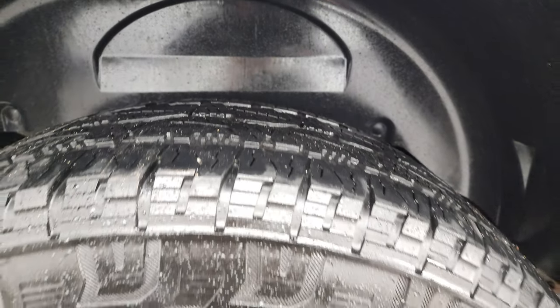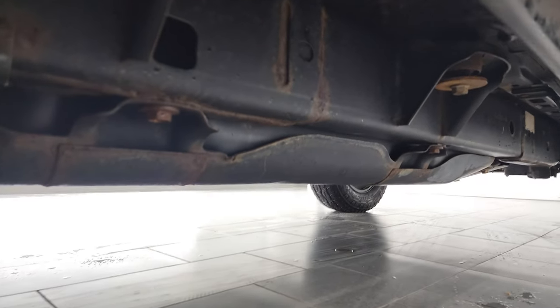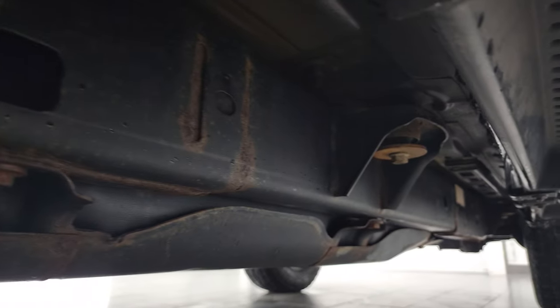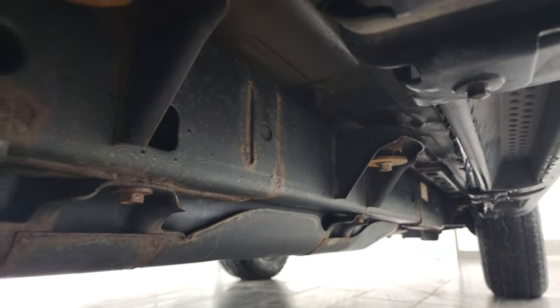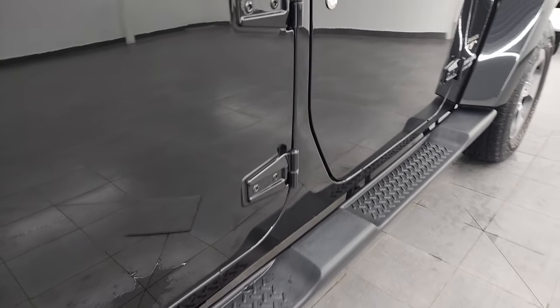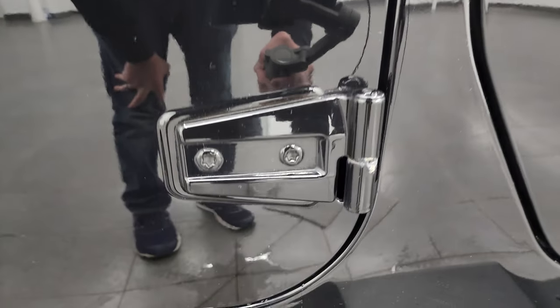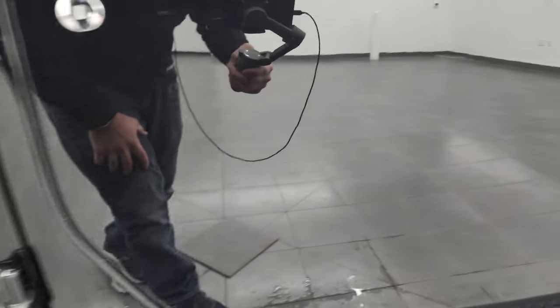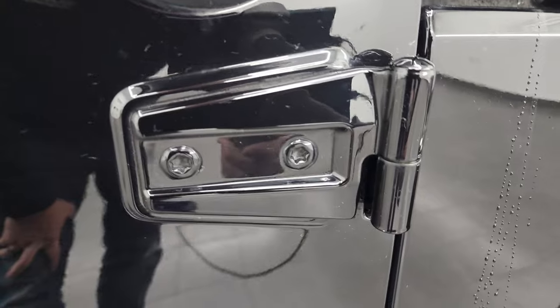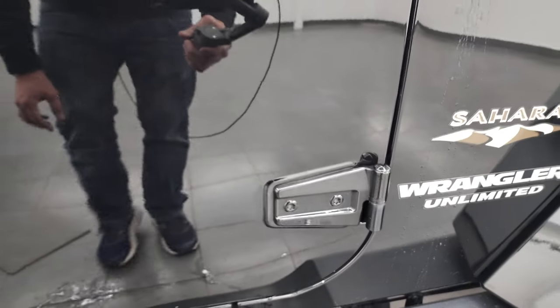The back tires have just about as much tread as the front tires, and the back wheel is in nice shape too. You do get four-wheel disc brakes with the Sahara package. The frame and underbody are in pretty nice shape, and it does come with the factory step bars. I also wanted to show you the door hinges, because these are always an area of potential problems on Wranglers — and you can see those are in really nice shape.